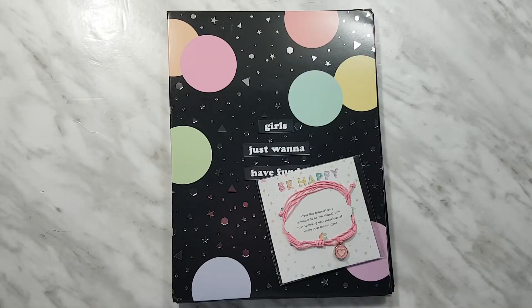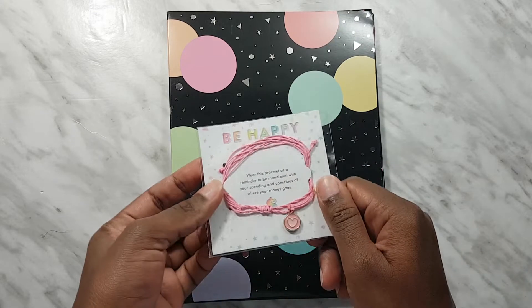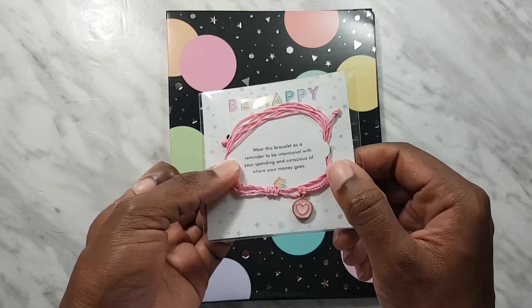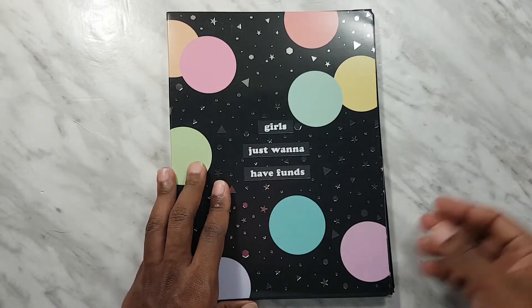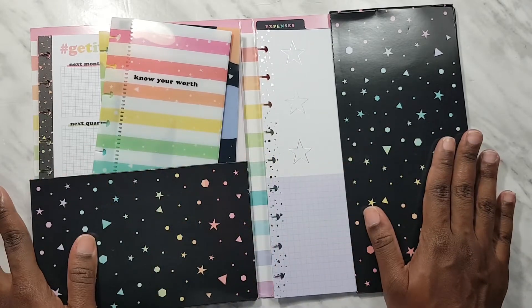Now we have the planner companion pack, also in the budget theme, in classic size. I think all the planner companions are classic size. I showed you my mini planner — clearly I don't have a classic budget planner to put this companion in; I wanted the mini for convenience because it's small and easy to take around. But we'll see, because I think there are some pages in here I can incorporate. First off, we get this intention bracelet — it's pink. I don't know if I'll wear it, but it comes in this storage folder.